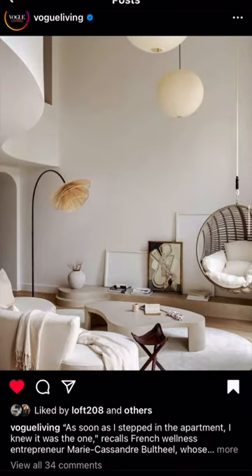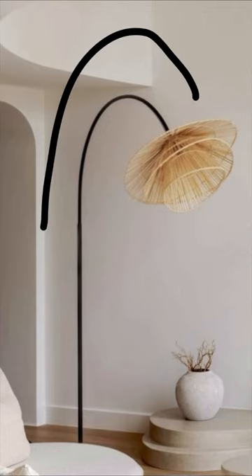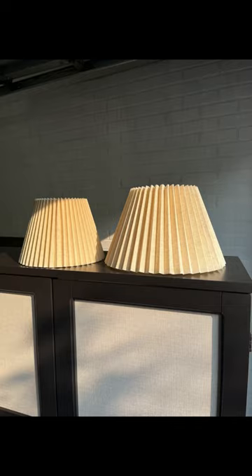Whenever I see something that I like on Instagram, I take a note and keep my eyes open in real life. This lamp is fucking adorable. I love the whimsical shape and the layered shades. This lamp cost me $20 on Marketplace, and these two shades were a dollar each at the thrift store.